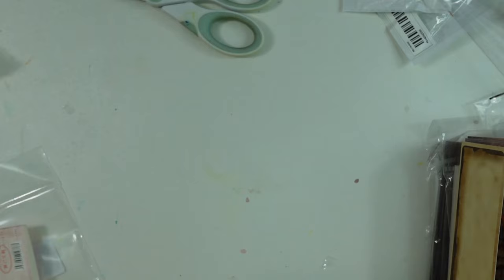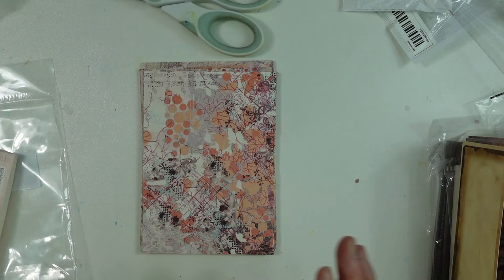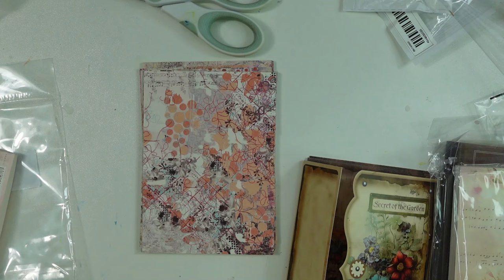So that is my haul from Teemu. I just want to say thank you guys for watching. If you like this video, please give it a thumbs up. If you haven't subscribed, why not? Please subscribe and hit the bell notification so you won't miss any of my uploads. I've got another art supply haul coming.